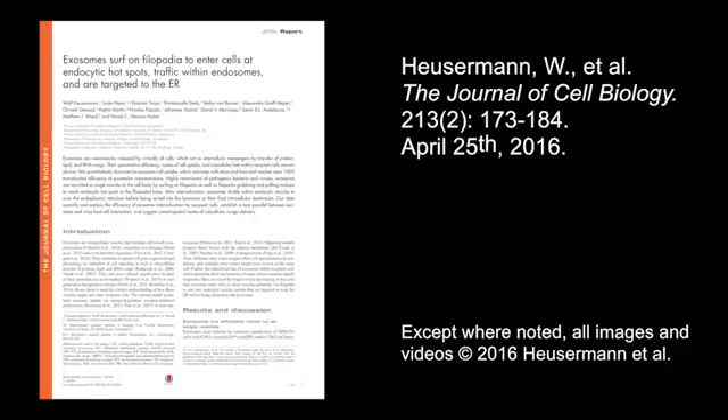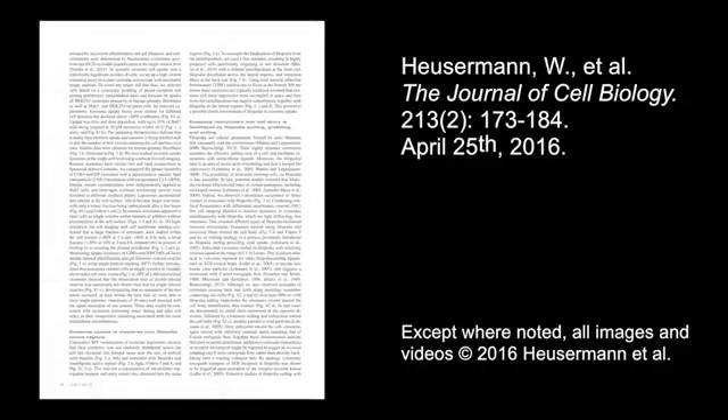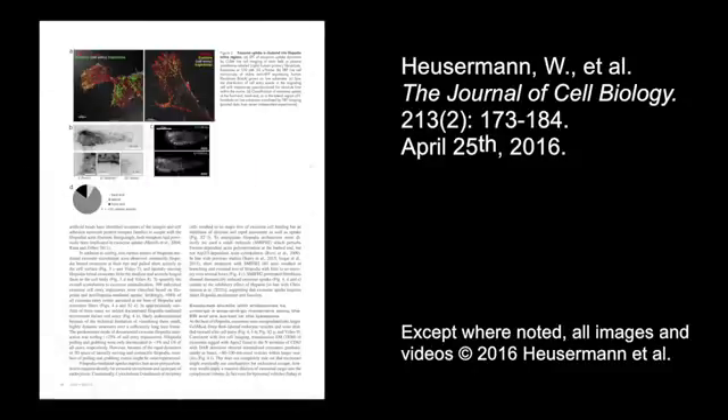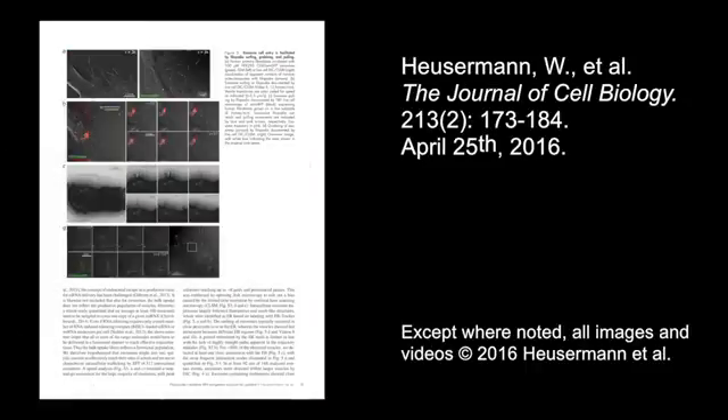For now, you can learn more about how exosomes surf on filopodia to enter cells at endocytic hotspots before trafficking within endosomes to scan the ER, in the paper by Heusermann et al., published in the April 25th, 2016 issue of the Journal of Cell Biology.